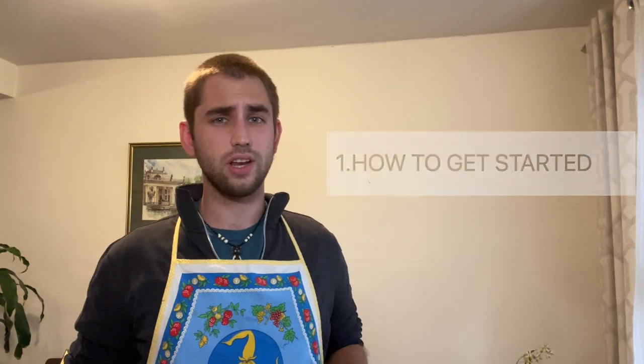When talking about this, we're going to be going over three key points. One, how to get started. Two, your budget. And three, the potential for growth. Let's get started.